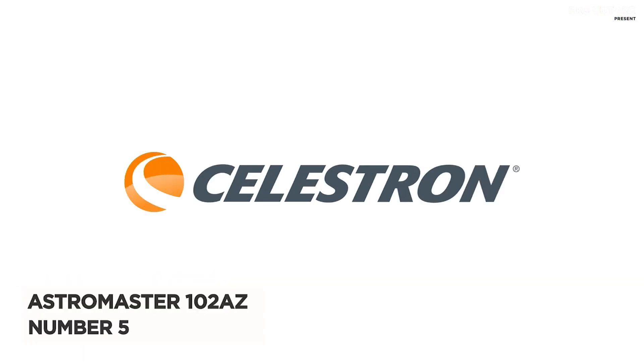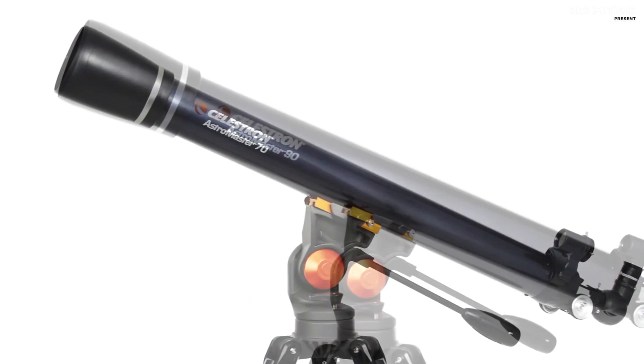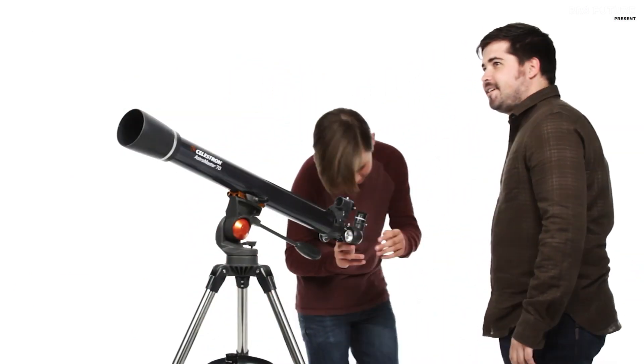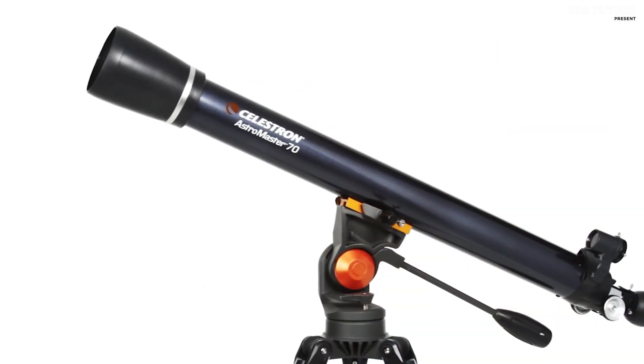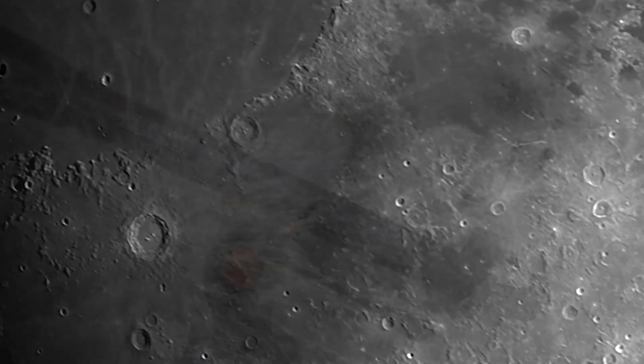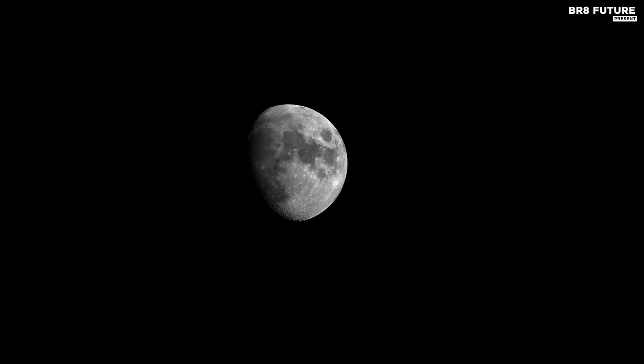Presenting the Celestron AstroMaster 102AZ, the fifth-ranked gem in the galaxy of beginner telescopes. This remarkable refractor telescope opens up a cosmic portal to the wonders of our night sky. Imagine gazing at Saturn's majestic rings or counting Jupiter's dancing moons in vivid detail — with the AstroMaster 102AZ, these celestial treasures are at your fingertips.